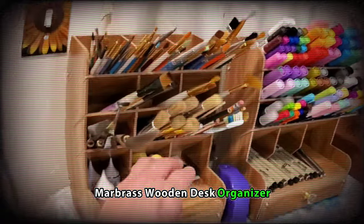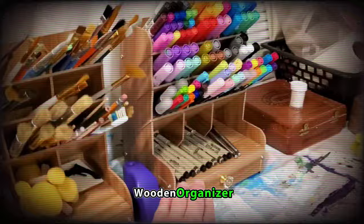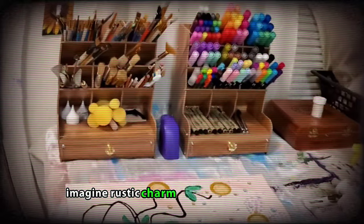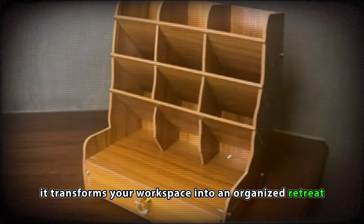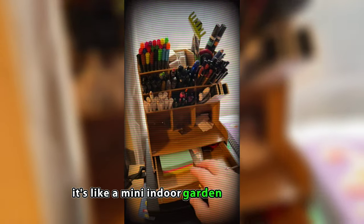Marbrass Wooden Desk Organizer. Add a touch of nature to your desk with the Marbrass Wooden Organizer. It's not just an organizer, it's a style statement made from wood. Imagine rustic charm joining your desk party, with special spots for pen and more. It transforms your workspace into an organized retreat with a sprinkle of natural beauty. It's like a mini indoor garden for your desk.